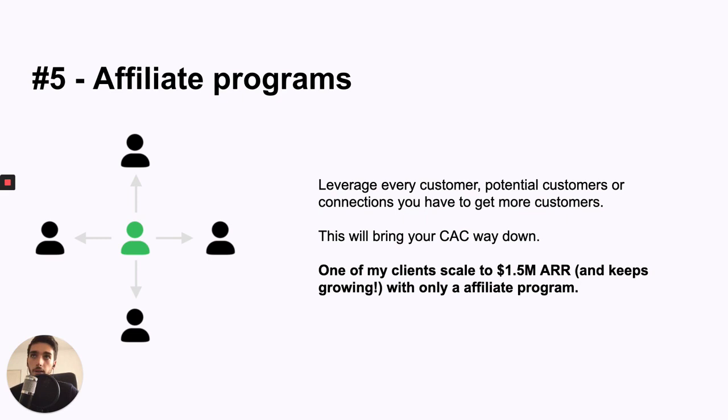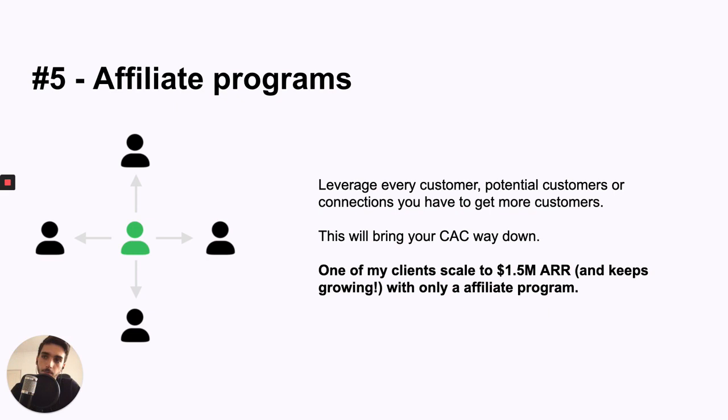Number five is affiliate programs — essentially leveraging every customer you have and encouraging people to recommend you more, with a commission. This brings your customer acquisition costs way down. If you get one customer at $500 and their LTV is $1,500, but then they recommend you to friends also worth $1,500 — that cuts your costs by three times. One of my most successful clients just uses this affiliate program and keeps scaling — they're now at about $1.5 million annual revenue just with affiliate programs, without really anything else besides affiliates and general word of mouth.